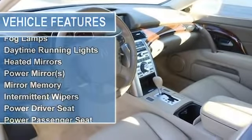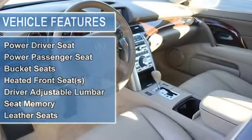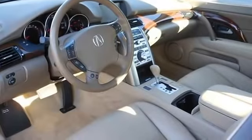Acura Link Real Time Traffic, Rear View Camera, Bluetooth, Power Moon Roof, Power Everything.